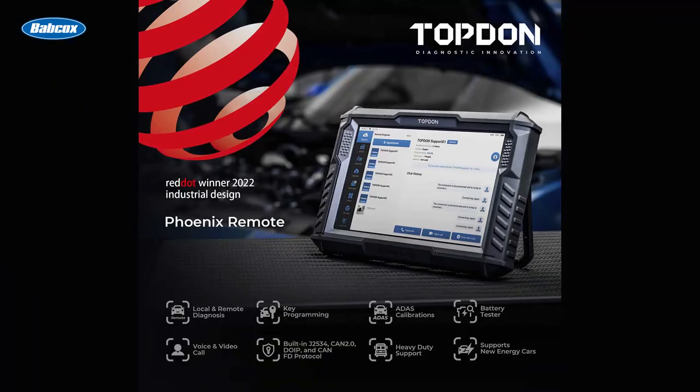Number 6 is TopDown launches Phoenix Remote Scan Tool, a tool that features the unique ability to provide local and remote diagnosis, allowing users to use the tool for both multi-functional and multi-environment remote diagnosis needs.